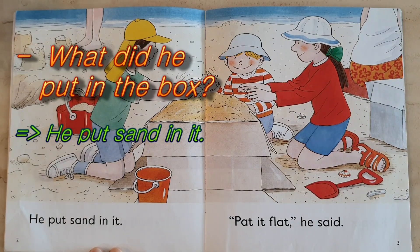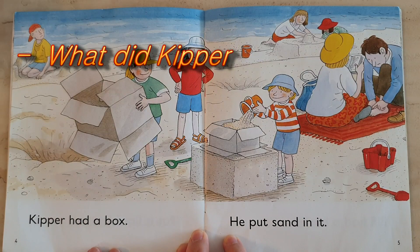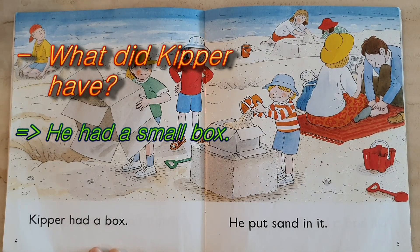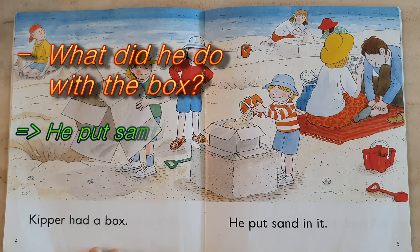What did he do with the box? He put sand in it. Now what does Kipper have? Kipper had a little box. And what did he do with the small box? He put sand in it.